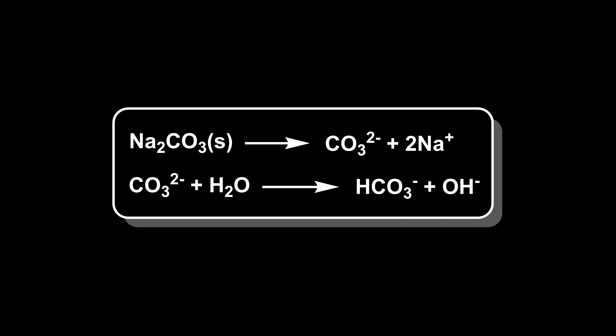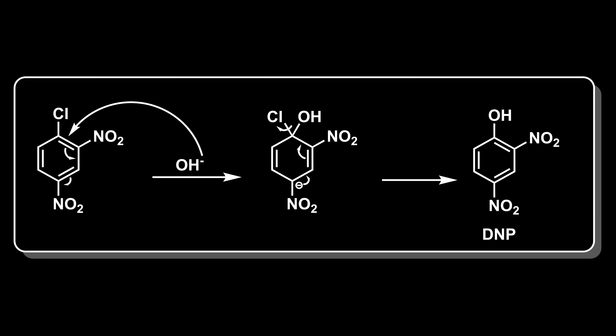We should go over what actually happened in this reaction. Sodium carbonate was added to the water, which dissociates into its respective ions — sodium and carbonate. Carbonate can then react with water to create bicarbonate and hydroxide. This is in equilibrium. The hydroxide ion acts as a strong nucleophile, which attacks the carbon bonded to the chlorine atom in 2,4-dinitrochlorobenzene. This attack forms a negatively charged intermediate known as the Meisenheimer complex. To restore aromaticity, this complex undergoes elimination where the chlorine atom is expelled as a chloride anion, resulting in replacement of the chlorine with a hydroxyl group to form 2,4-dinitrophenol. This type of reaction is called a nucleophilic aromatic substitution reaction.